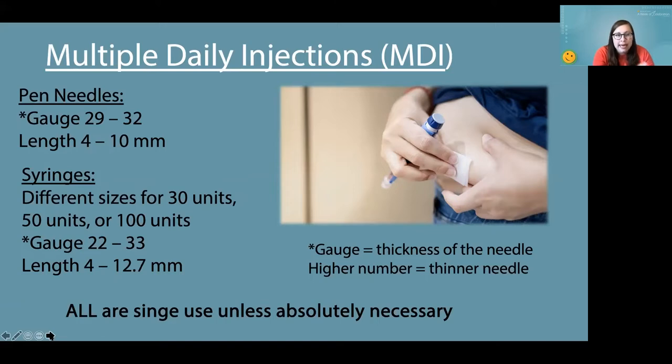There are different gauges for needles, and it sounds counterintuitive, but the bigger the gauge number, the thinner the needle will be. On average, most people use a four-millimeter needle, which is pretty small and plenty to get insulin into subcutaneous tissue. Sometimes if you've used a four-millimeter length for a long time and you're having some insulin resistance or absorption issues, you can change to a longer length just to get into a different area of that tissue.